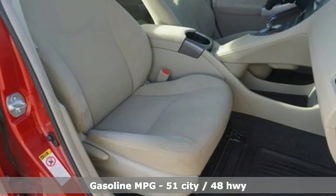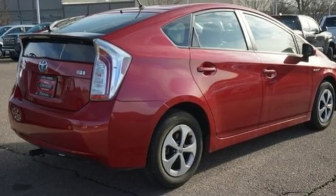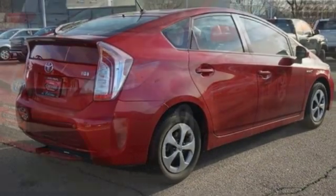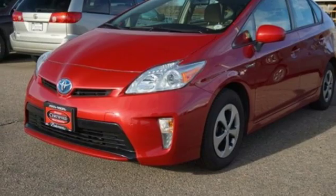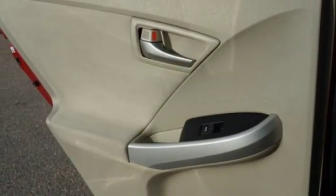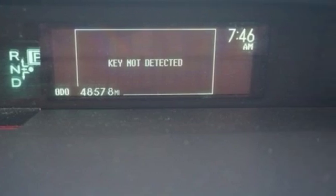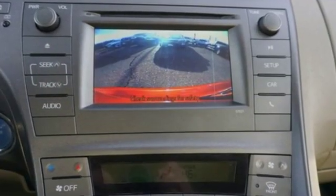External memory control, power heated mirrors, air conditioning, configurable instrument gauges, wireless phone connectivity, manual tilting steering column, inline 4-cylinder engine, aluminum wheels, gas pressurized shocks, and continuously variable automatic transmission.